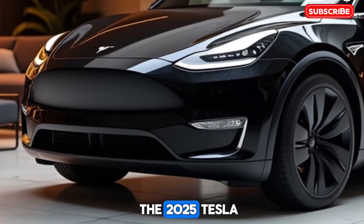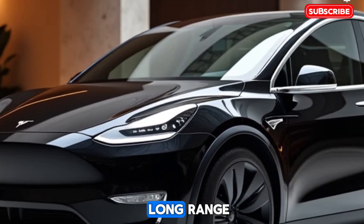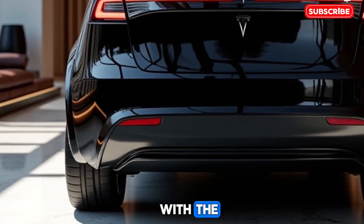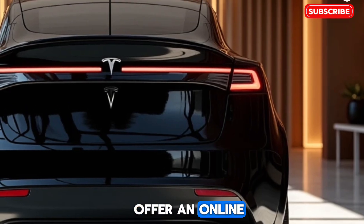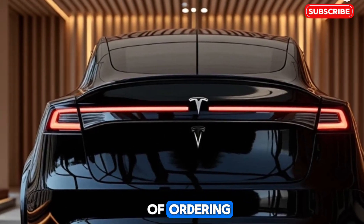The 2025 Tesla Model Y is available in three trims: standard range, long range, and performance. Pricing starts at $49,990 for the standard range model, with the performance model priced at $65,990. Tesla continues to offer an online purchasing process, with deliveries expected within weeks of ordering.